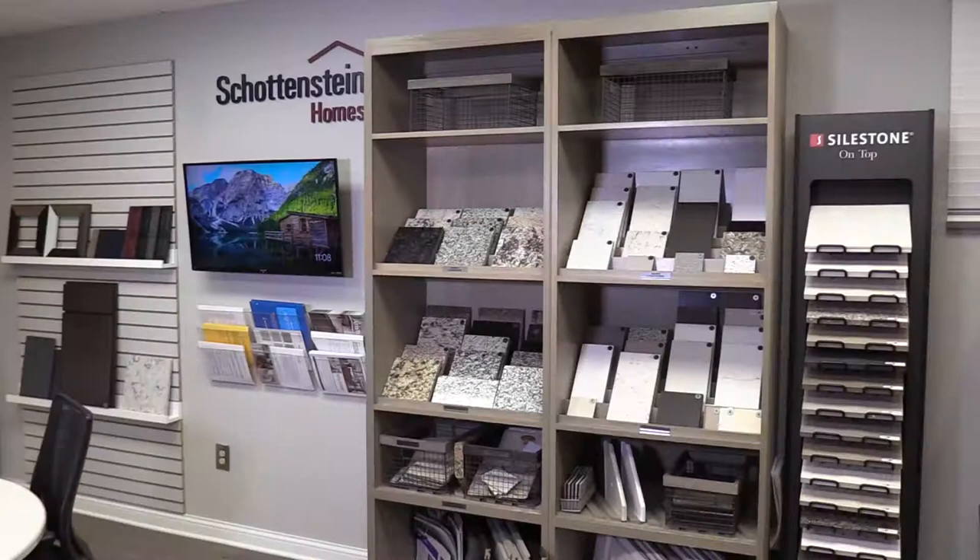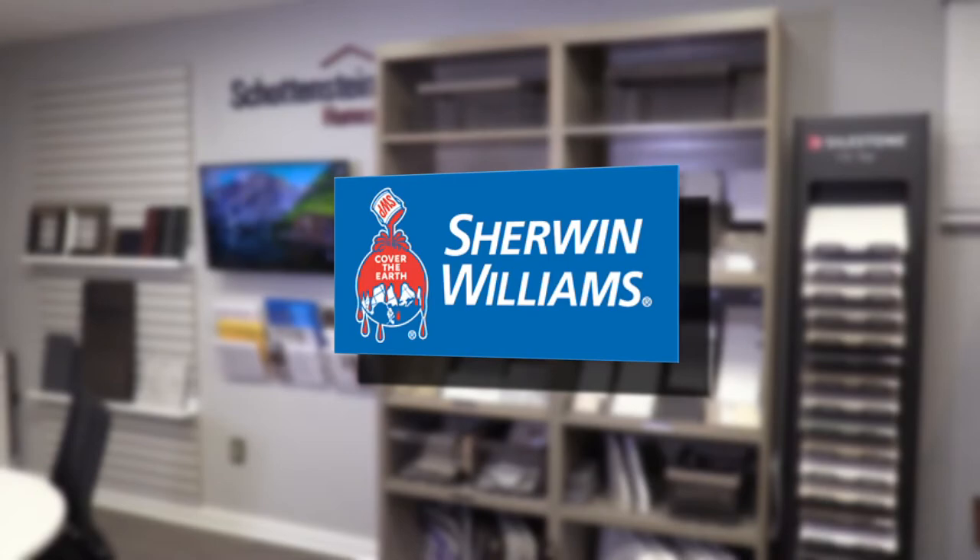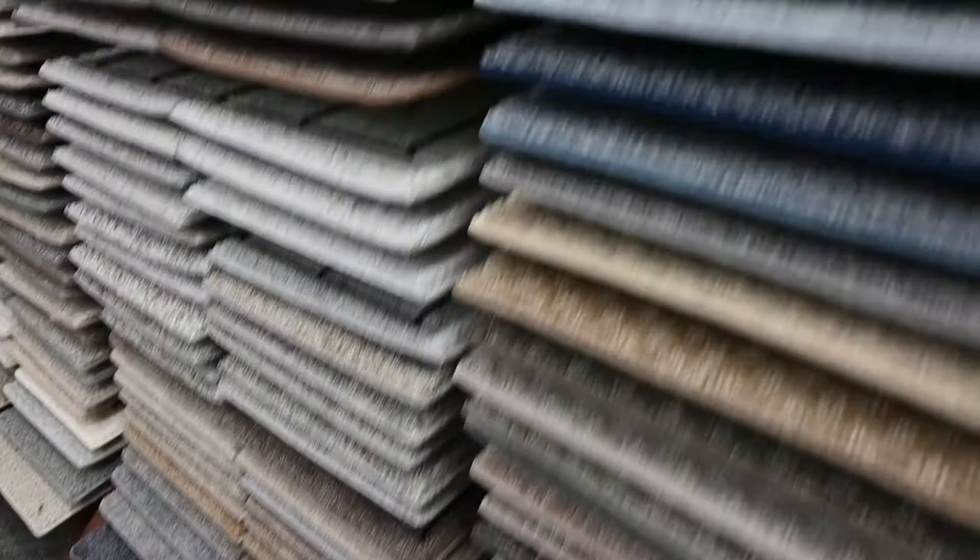Schottenstein Homes uses Sherwin-Williams as its exclusive paint supplier, opening their palette to you. At our Design Center you also choose your flooring: carpet, hardwood, tile, laminate, and vinyl.